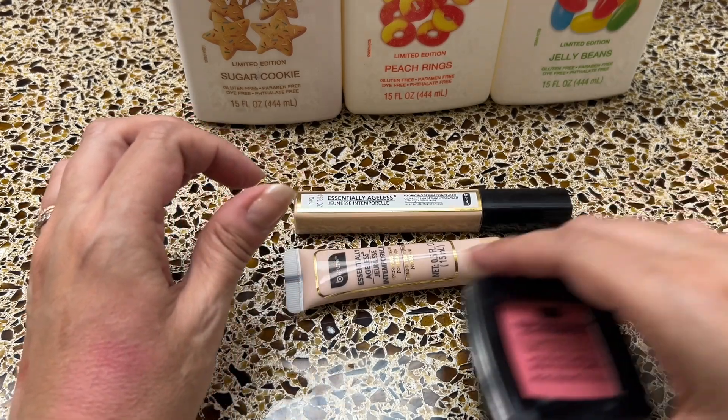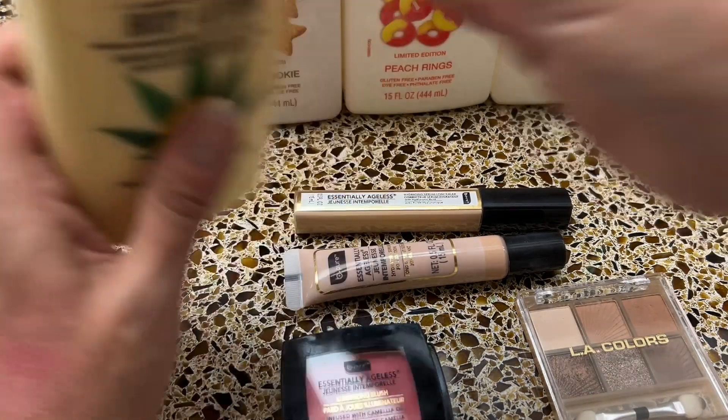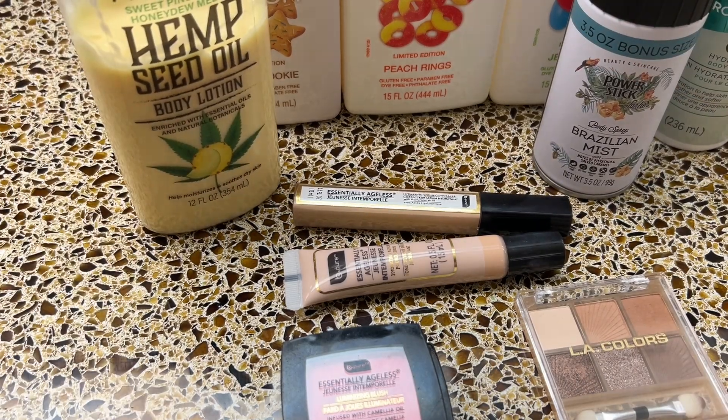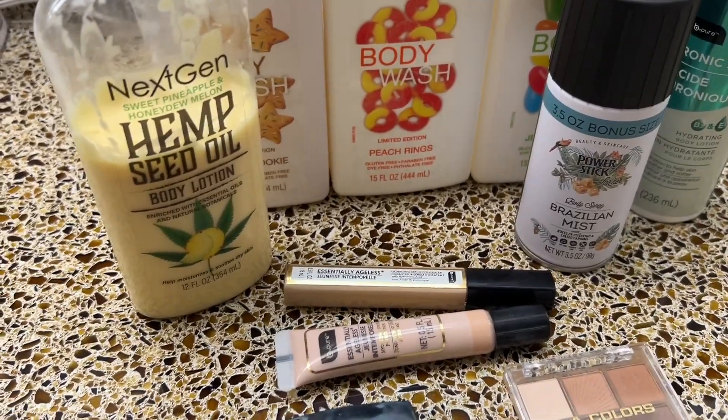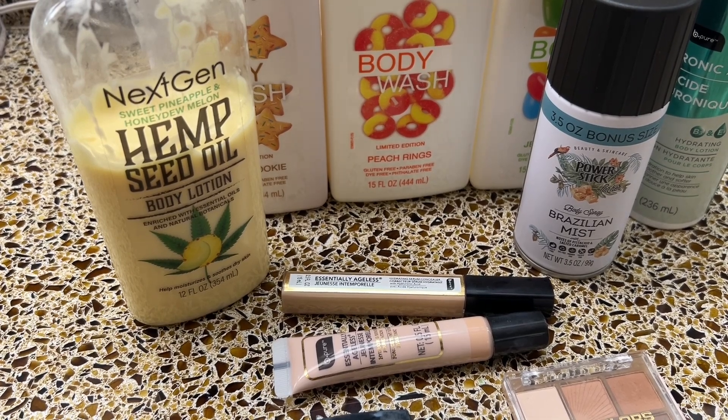That's my Dollar Tree recommendations. If you have one near you, you cannot go wrong with any of these items. A lot of these have gone viral for good reason — and at $1.25 it's practically free. I hope you liked this video, a little different from my usual. If you did, please give me a thumbs up and subscribe. Until next time!